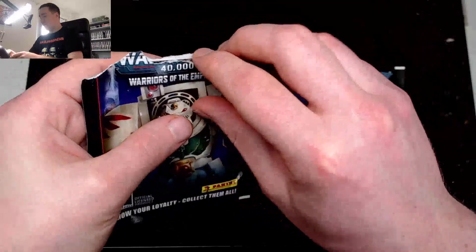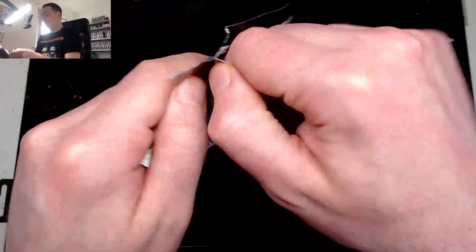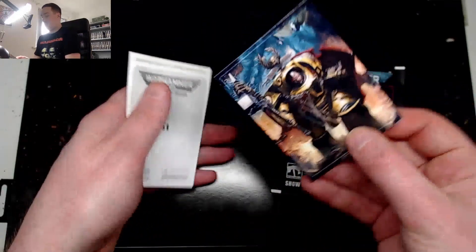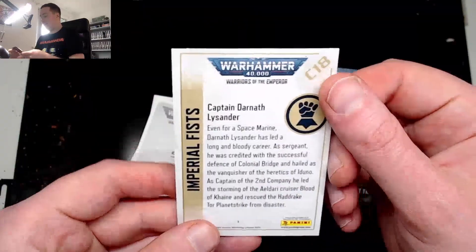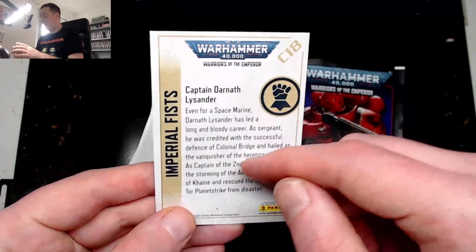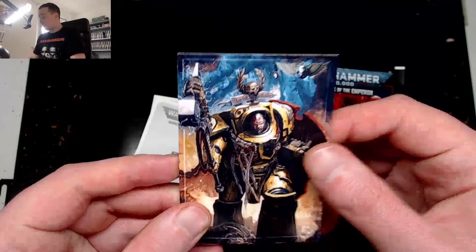I have no idea if there are any special ones. I think you get a card in each pack — not too sure. I just saw stickers and thought they were cool. So, what have we got? We start off with a card — wow, look at that! It's an Imperial Fist sticker card, Captain Darnath Lysander. Pretty cool! You get a little card, and I guess you collect the cards with the stickers.